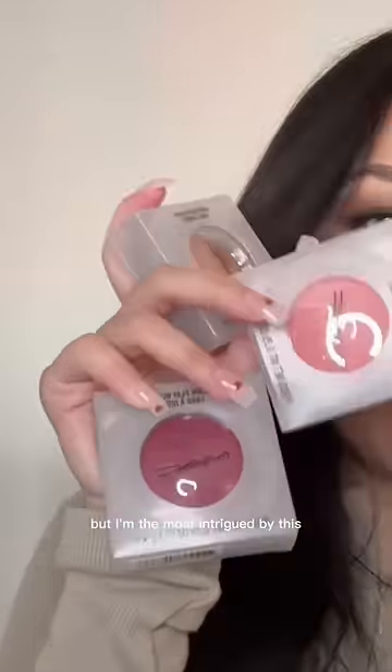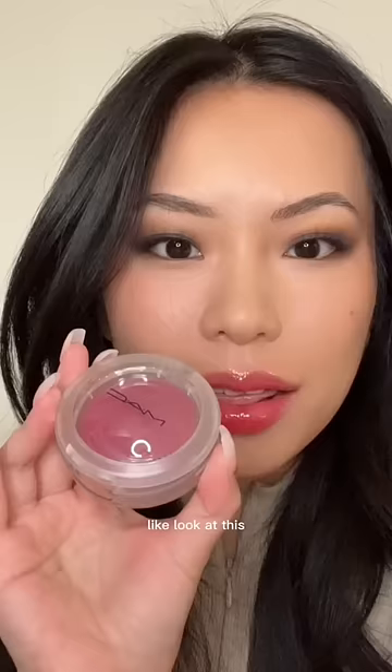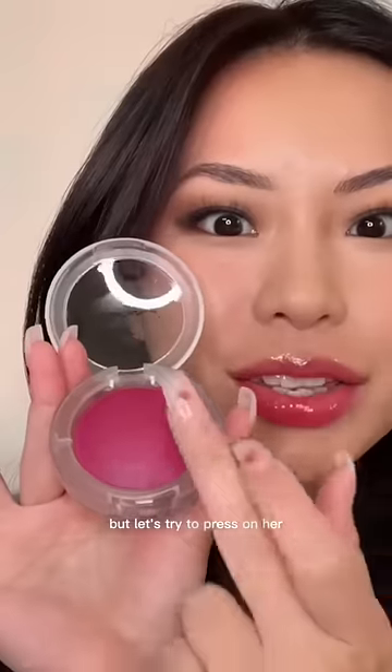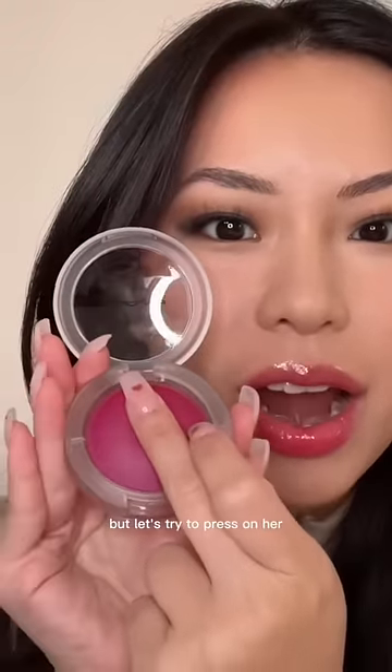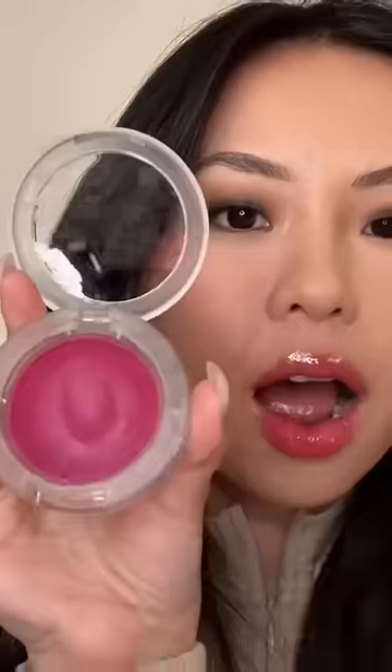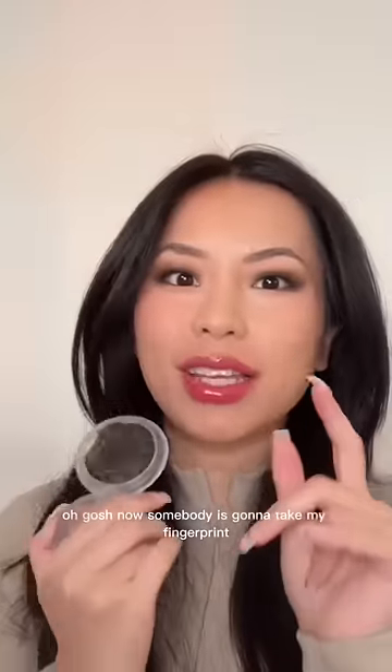I'm the most intrigued by this almost burgundy shade — look at this, this is so fall appropriate. But let's try to press on her. Are you seeing that? Oh gosh, now somebody is gonna take my fingerprint.